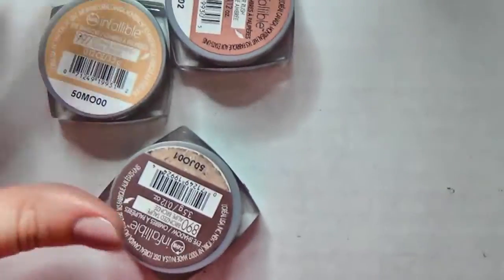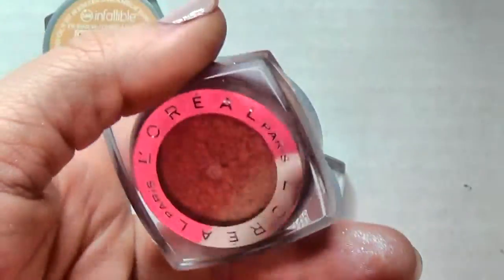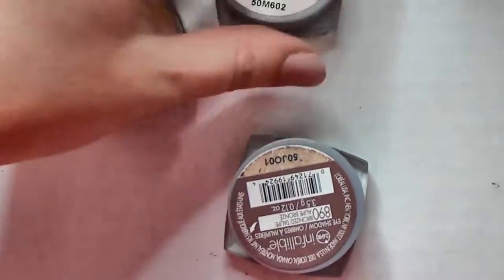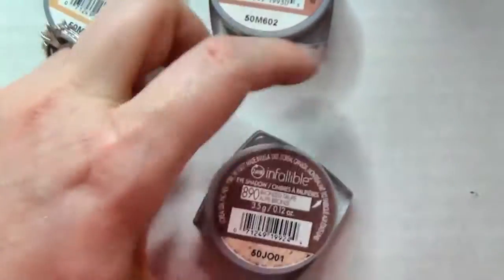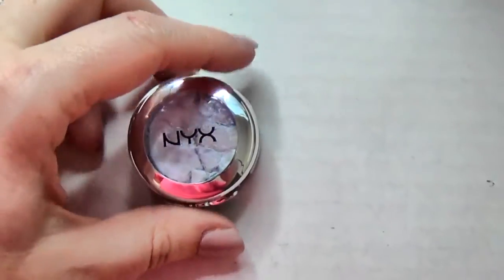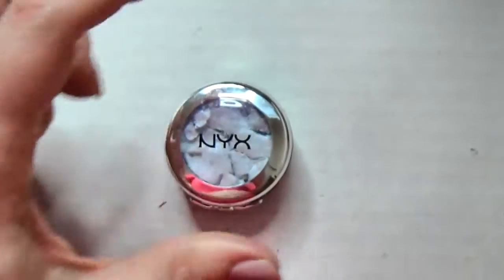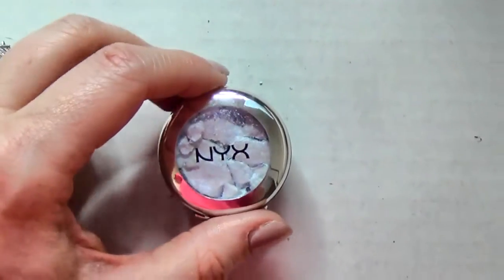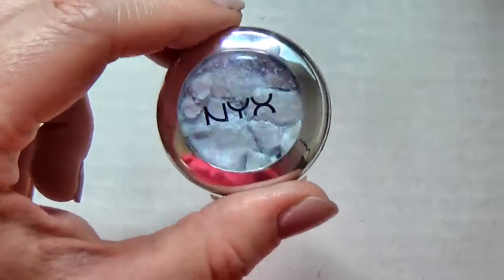I've got the rest of my L'Oreal Infallibles here - Amber Rush which is a gorgeous rose gold, Eternal Sunshine, and Bronze Taupe. These are just gorgeous so I'm going to hang on to all of these. This is my very destroyed NYX Frostbite - my cat got a hold of it and decided it would make a good cat toy, so I need to fix this one before doing something with it.